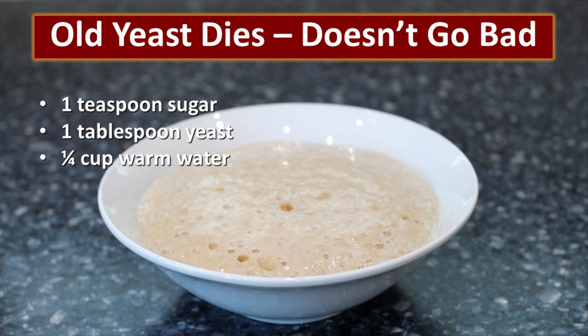It is easy to proof your yeast to ensure that it's still viable. Just take one teaspoon of sugar, one tablespoon of yeast, and a quarter cup of warm water and mix it together in a bowl. Within a couple minutes you should see some nice healthy bubbles forming, just like this.